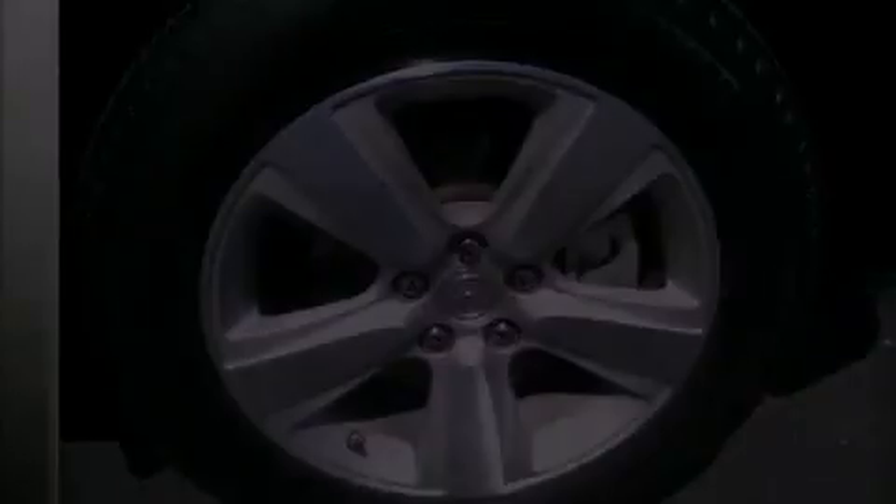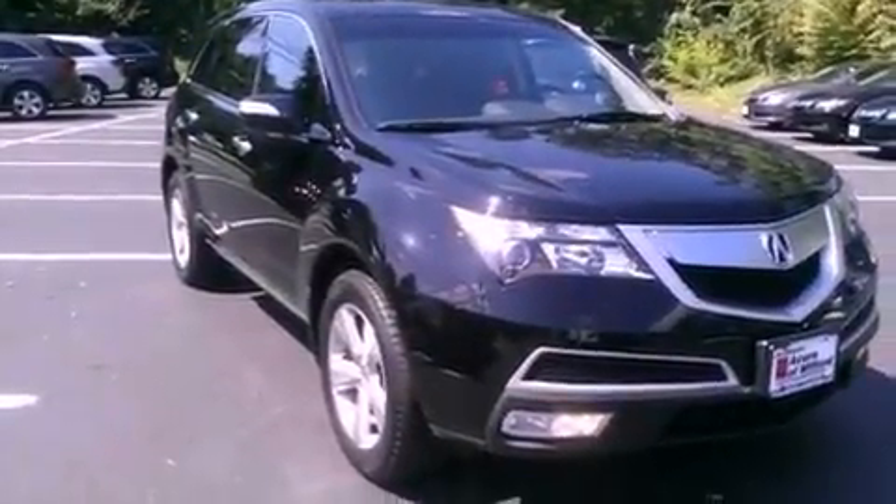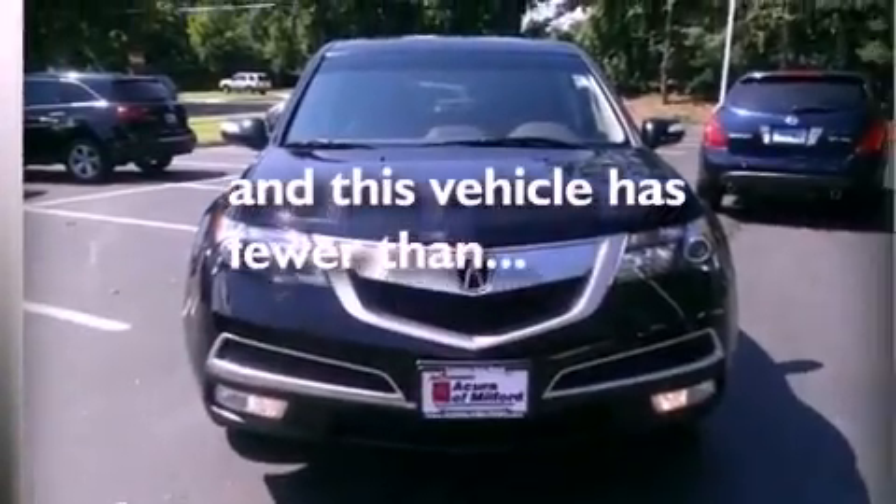An illuminated driver's side vanity mirror, an anti-lock braking system, air vents for rear seated passengers, and this vehicle has less than 18,000 miles.